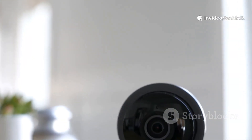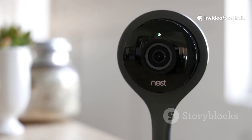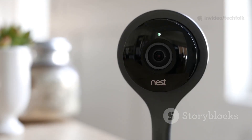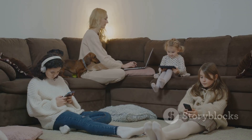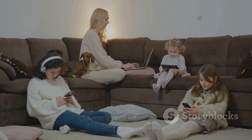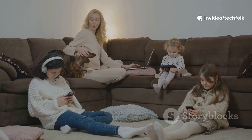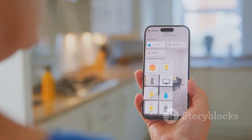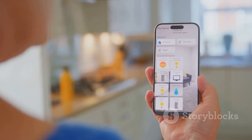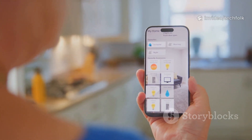Alongside the app, there's new hardware — upgraded Nest Cams, a sleeker doorbell, and a new home speaker. These devices are smarter, faster, and blend beautifully into any home. Google Home Premium moves beyond security; it's a whole home subscription. You get advanced features, better automation, and more control, all in one place. Now all your devices work together, powered by Google's latest AI. From lights to locks, everything responds intelligently to your needs.